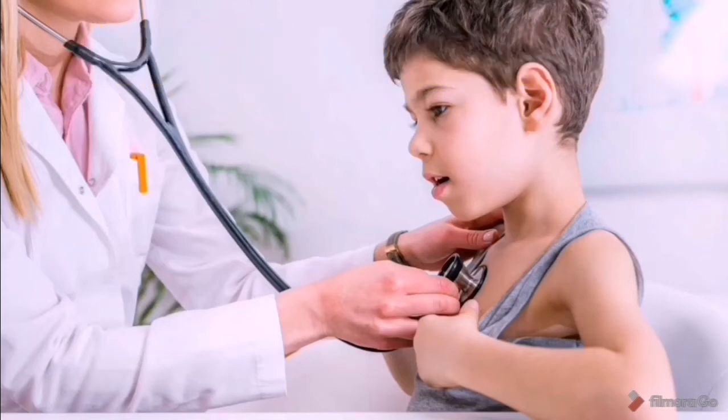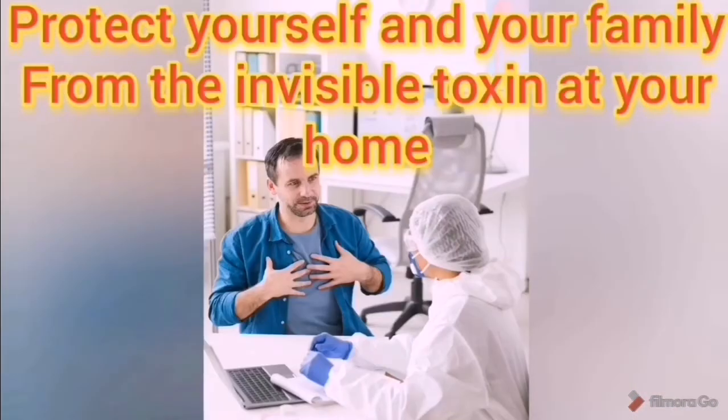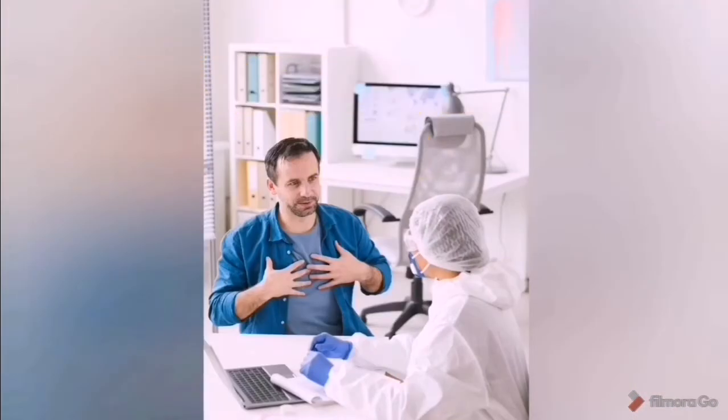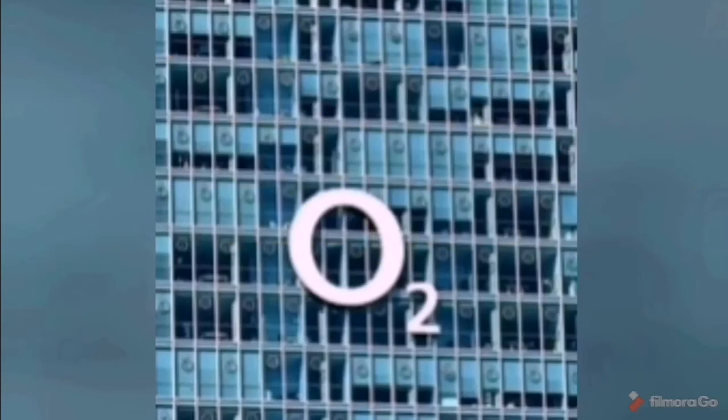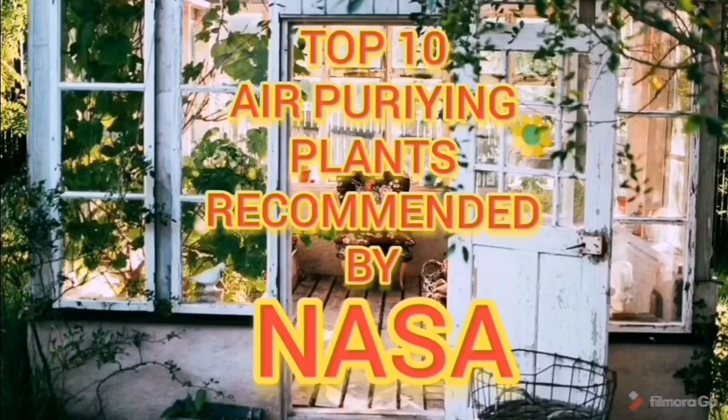Today I am going to share a list of top 10 plants recommended by NASA for increasing oxygen indoors. These plants not only release oxygen day and night but also absorb toxic gases like formaldehyde, benzene, and others.